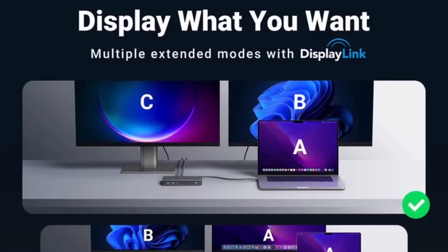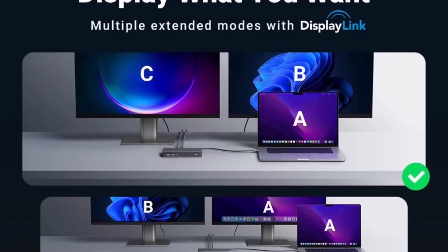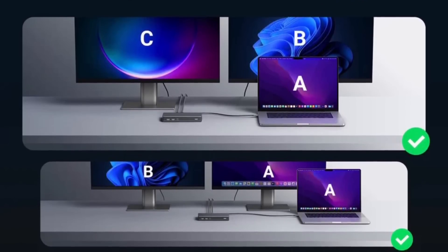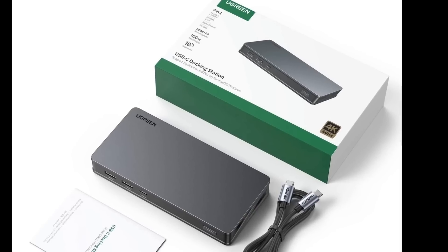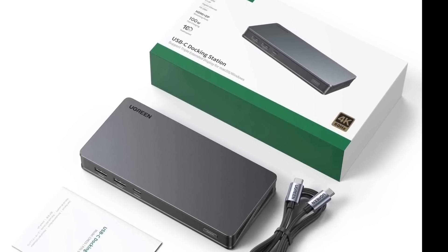Both USB-C ports support media display to dual monitors up to 4K 60Hz for both Windows and Mac, and all monitors can freely choose to display the same or different content. Check out Ugreen's 9-in-1 USB-C docking station — links will be in the description below.